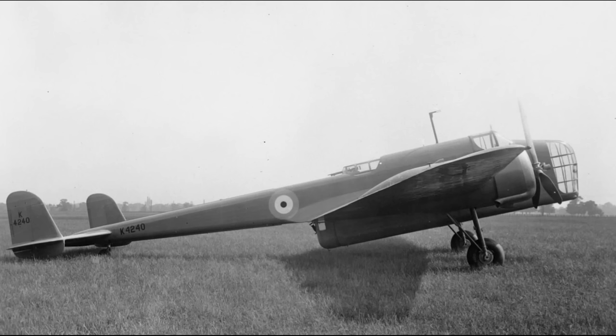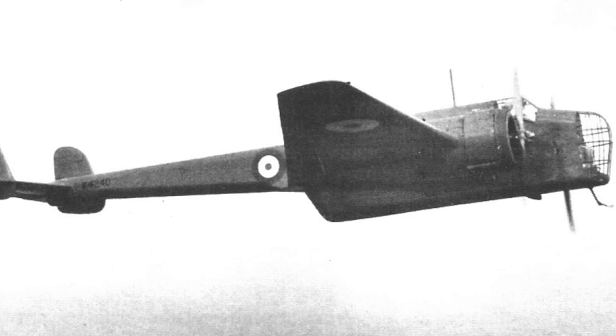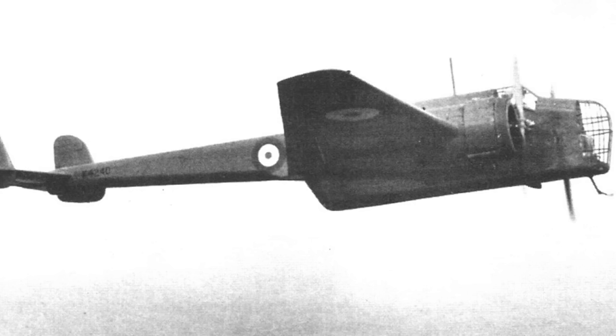Following approval of this revised design, construction on the prototype began and was complete by the summer of 1936. Given the serial K4240, it flew for the first time on the 21st of June, taking off from the company's test field at Radlett with Handley Page Chief Test Pilot Major J. Cordes at the controls. A week later, it was displayed at the New Types section of the annual RAF display at Hendon, albeit with the glazed part of the nose covered up, as the internal layout was still listed as secret. Following its outing at Hendon and a brief spell at Martlesham where it was displayed before the King alongside other new aircraft types, the prototype continued with its flight trials. Jim Cordes did praise the aircraft for both its handling and its performance, as it outclimbed and outran everything else in its weight class.